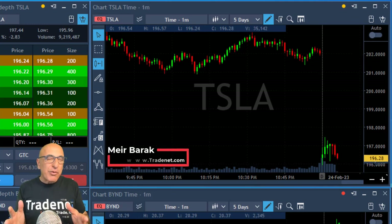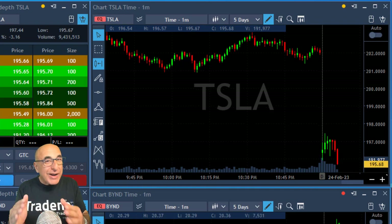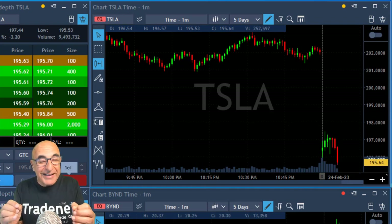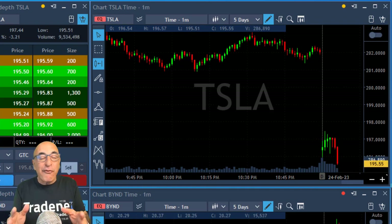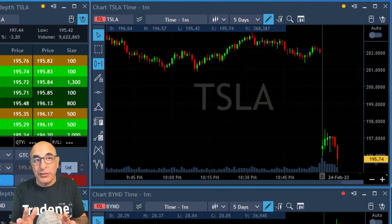Hi, I'm Eyal Barak from Trident. Today I'm going to discuss and give you an example of a trade I took in Tesla about trading size which you should not take, and that's a common problem for many of my students and myself included. I'm going to show you an example and discuss it today.